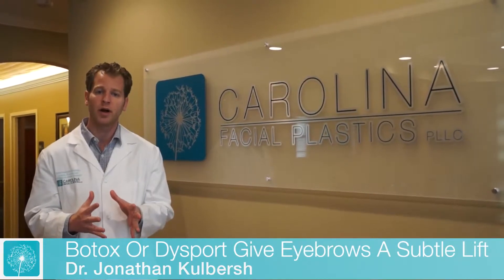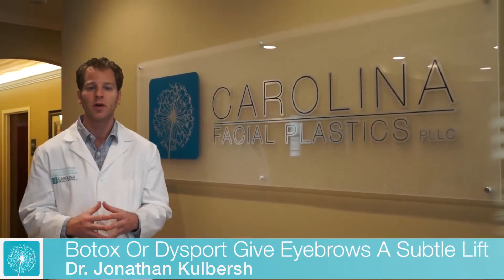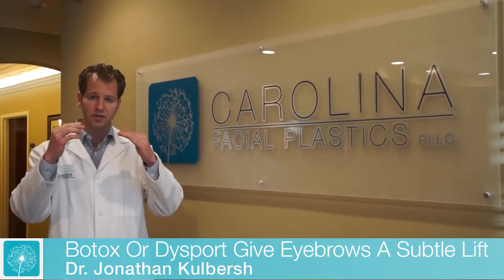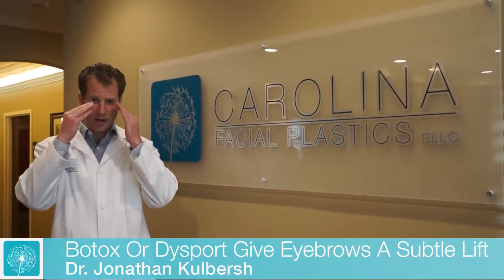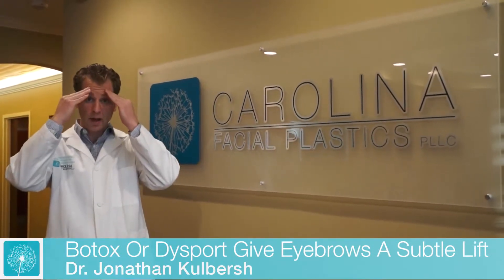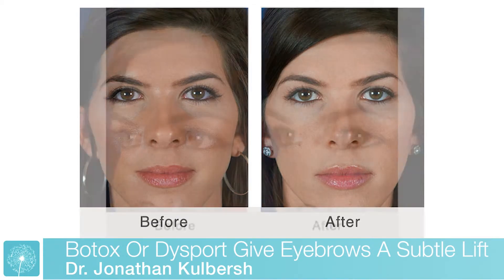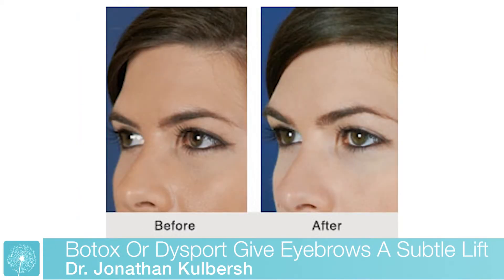One way we can lift the brow non-surgically is by using Botox or Dysport. The eyebrow has a set of muscles that bring it down and a set of muscles that bring it up. So if we take Botox or Dysport and weaken the muscles that pull down the eyebrows while still keeping the muscles that raise the eyebrows working, you can get a subtle lift of the eyebrows.